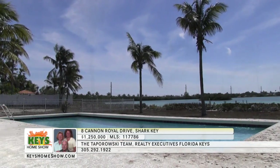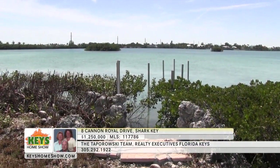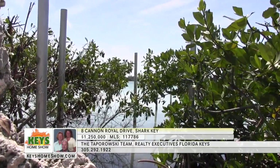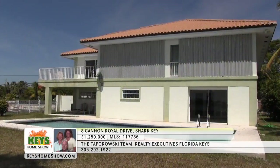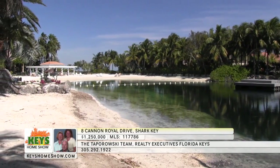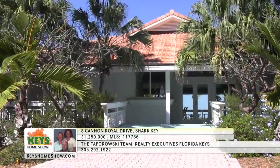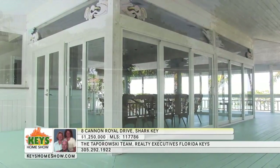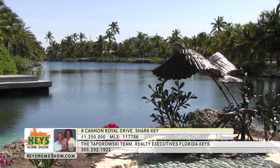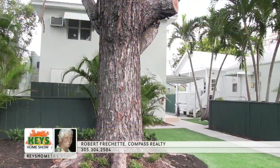The huge workshop includes convenient electrical wiring and abundant storage space. In the spacious backyard, the large swimming pool enjoys warm tropical sunshine nearly the entire day. The yard includes direct access to the warm waters of the Gulf of Mexico — step down through the manicured mangroves to the crystal clear water to enjoy kayaking or open water swimming. The entire home is storm ready with a full complement of storm shutters. Living in Shark Key includes access to the neighborhood's spectacular shared beach, swimming lagoon, sunning amenities, a clubhouse with ocean views, and well-maintained tennis courts. Contact the Taparowski Team at Realty Executives Florida Keys.